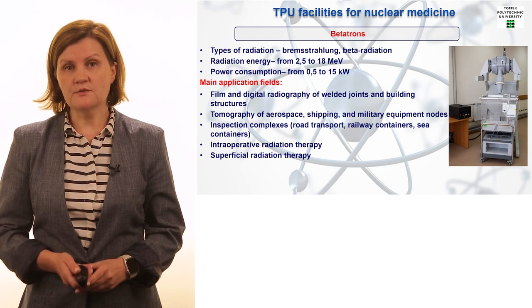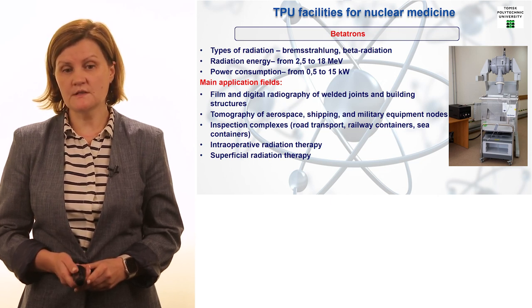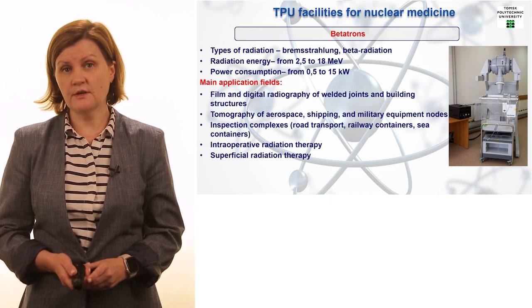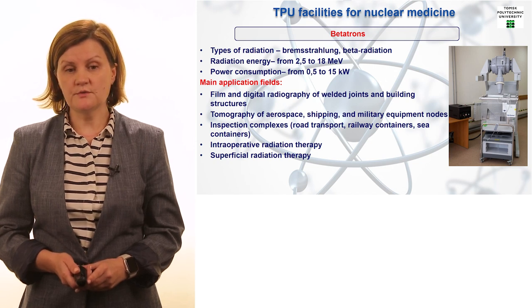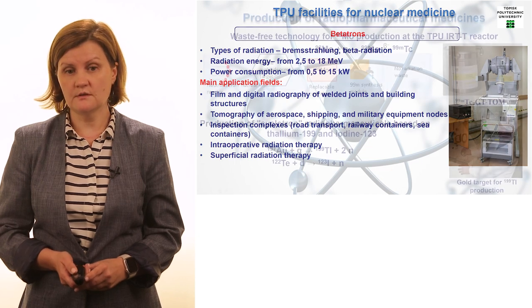One more facility, which is used not to produce medical isotopes but to perform medical treatment, is named the Betatron. It is a small-scale accelerator, and the efficiency of the Betatron to fight and treat cancer diseases is extremely high. We use the Betatron for intraoperative radiation therapy and superficial radiation therapy.